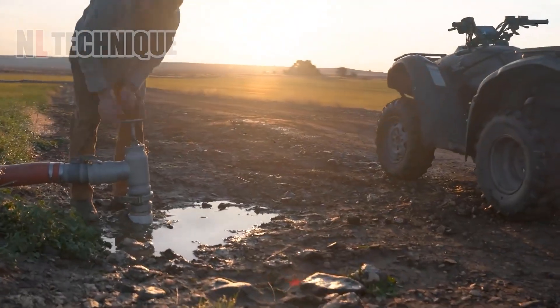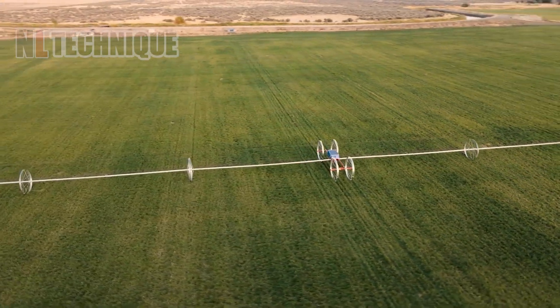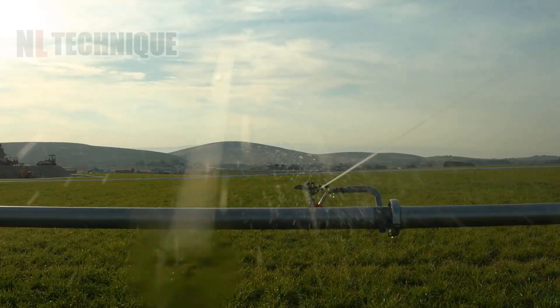Solar-powered and remote-operated, this innovative wheel line mover makes watering your plantations both an enjoyable task and sight.